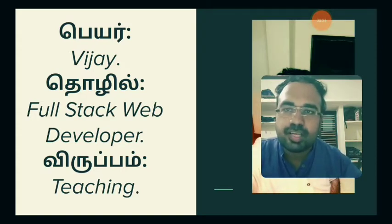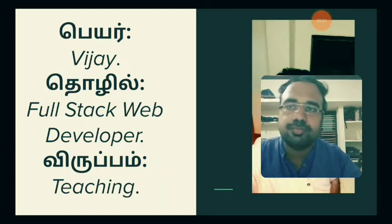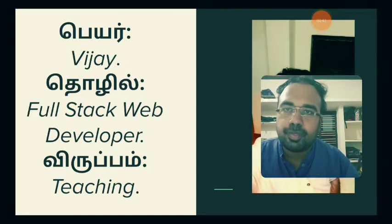I'm a full stack web developer. There are two parts of the full stack web developer: one part is front-end and one part is back-end. A complete app developed from the front-end to the back-end is called full stack web development.